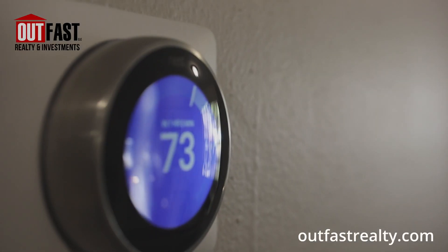We've got the brand new Nest thermostat system in the house and the AC unit that's been installed is brand new as well. The roof itself is 13 years old but it's still in good shape and it's been freshly cleaned.